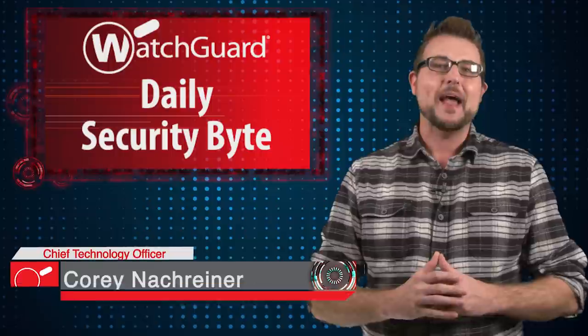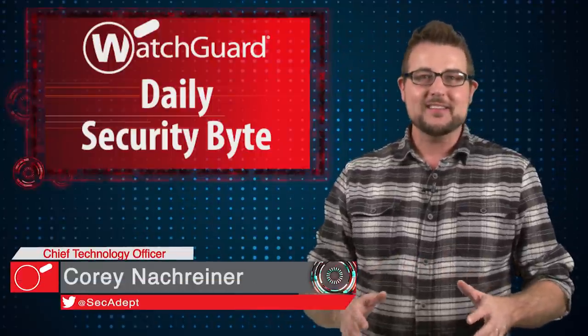Welcome to WatchGuard's Daily Security Byte, I'm Cory Knockreiner. Today's story is the Gooligan Android Trojan.